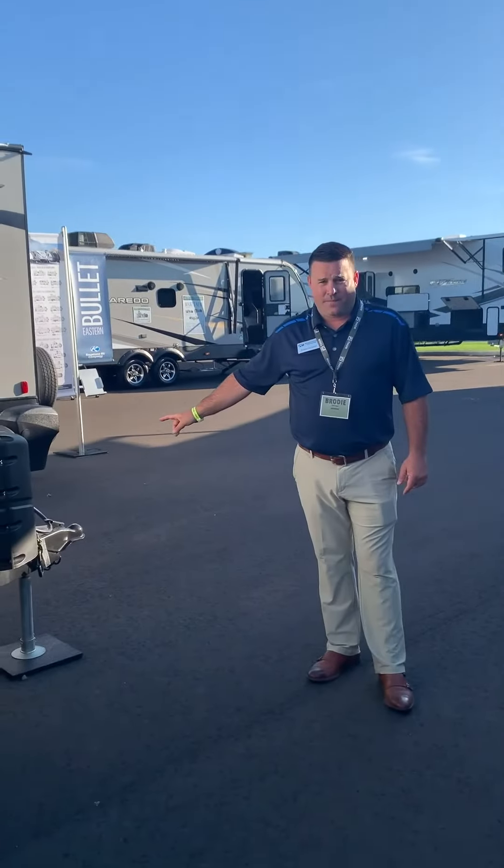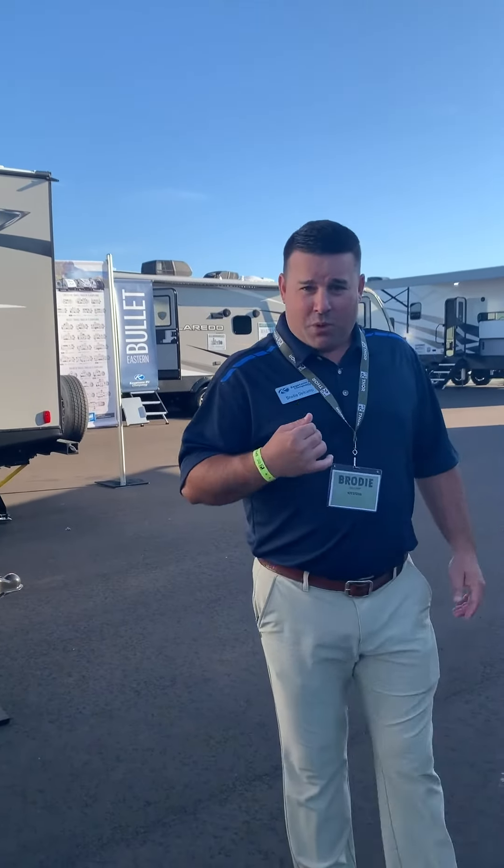Once again, Brody Delkamp, Keystone RV Bullet Division, here at the 2019 Dealer Expo day two. Go to your local dealer and check this 1850 out, or look at keystonerv.com for more details. Thanks!